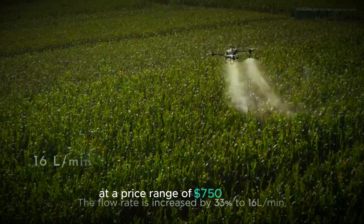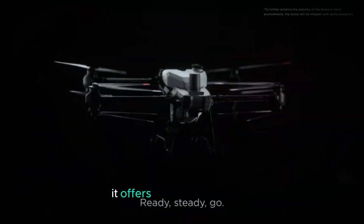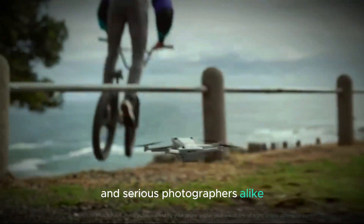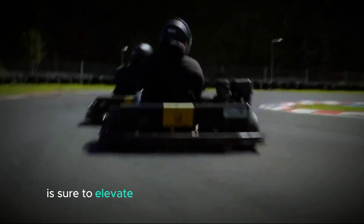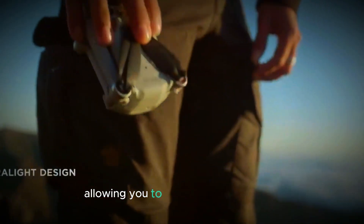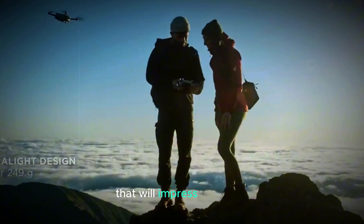At a price range of $750 to $800, it offers impressive features that cater to both hobbyists and serious photographers alike. The Mini 5 Pro is sure to elevate your aerial photography experience and help you capture breathtaking moments from above, allowing you to create stunning visuals that will impress everyone.